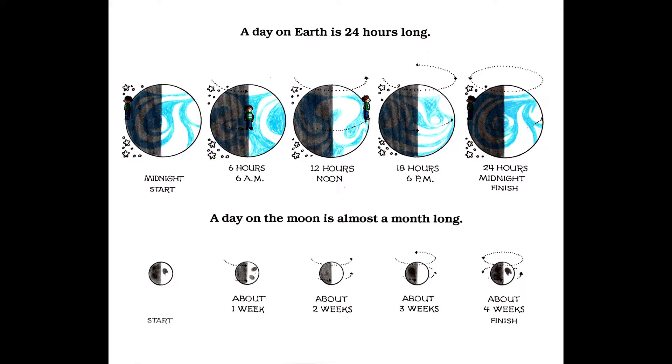A day on Earth is 24 hours long — from midnight, through 6 a.m., noon, 6 p.m., and back to midnight. A day on the moon is almost a month long.